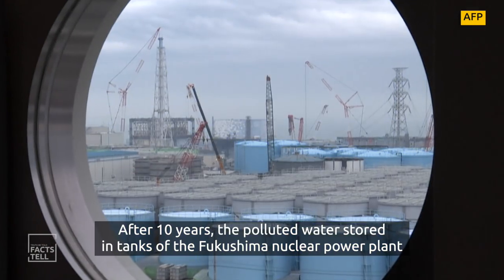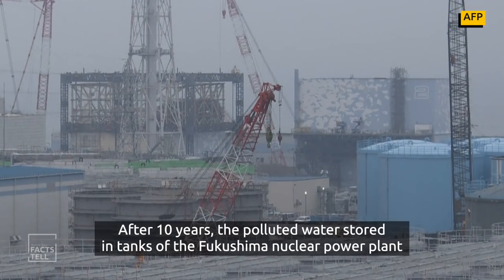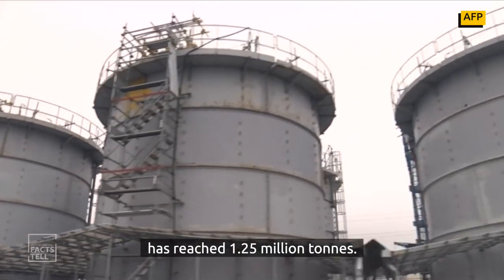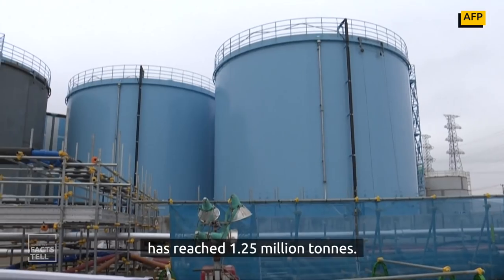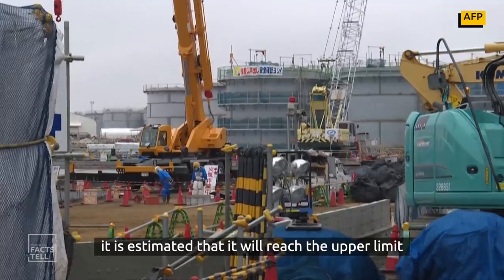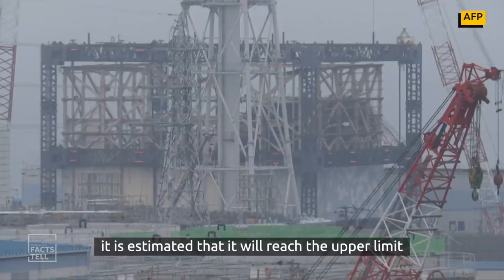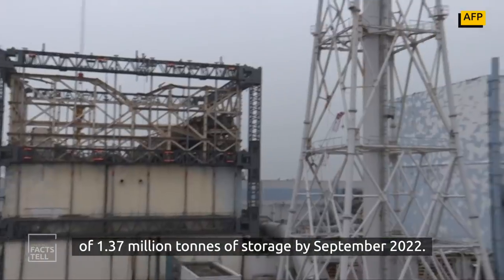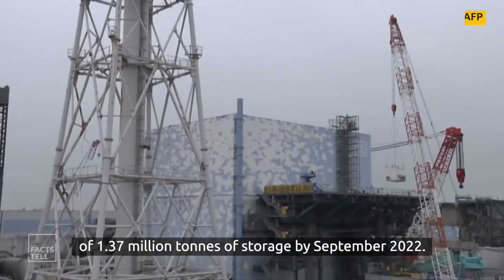After 10 years, the polluted water stored in tanks at the Fukushima nuclear power plant has reached 1.25 million tons. With an increase of 140 tons every day, it is estimated that it will reach the upper limit of 1.37 million tons of storage capacity by September 2022.